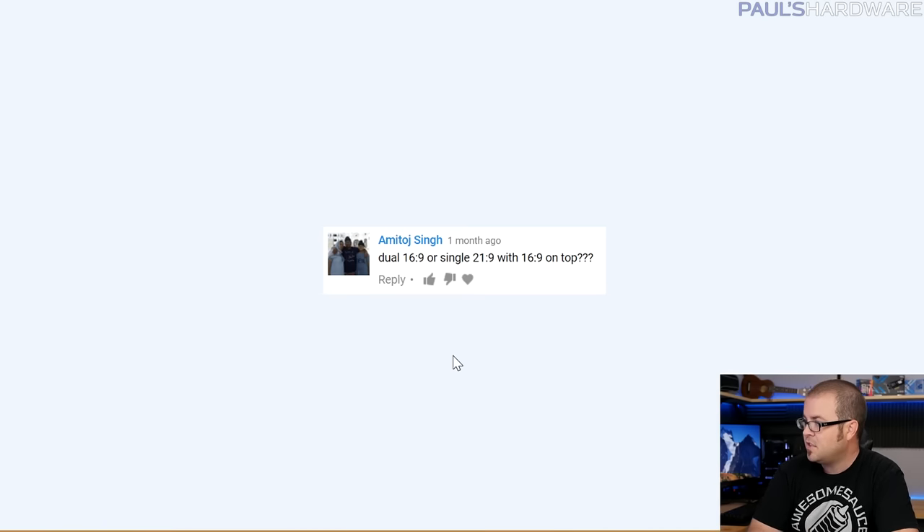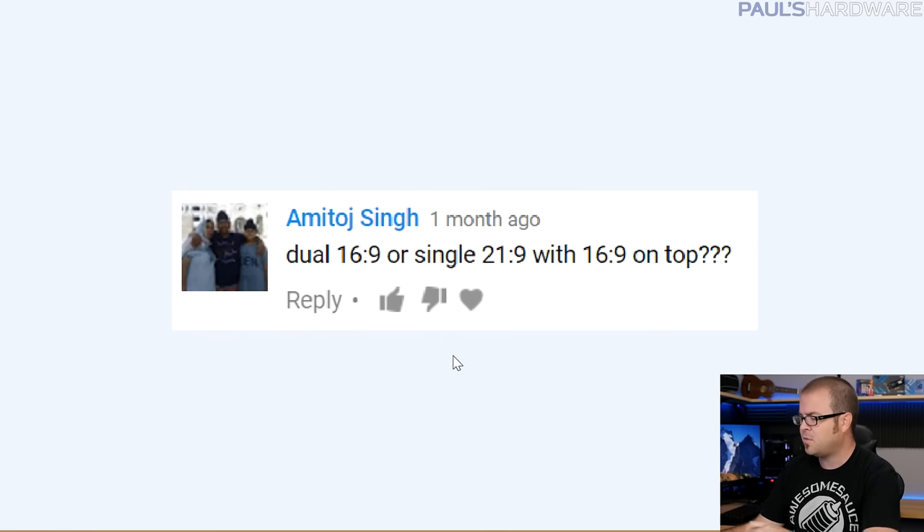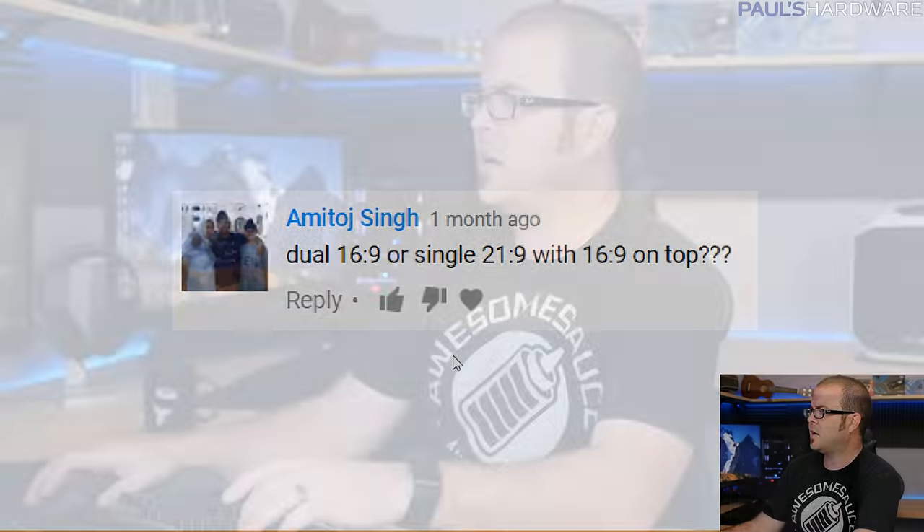Next is Amatoj Singh — sorry if I'm mispronouncing your name. Dual 16:9 or single 21:9 with a 16:9 on top? Definitely single 21:9 with a 16:9 on top. If you're going to game, you're probably gaming on one screen, and 21:9 is a very ideal gaming situation. You get more screen real estate and a better gaming experience. You can put the 16:9 on top or flip it vertical to the side — great for browsing webpages.